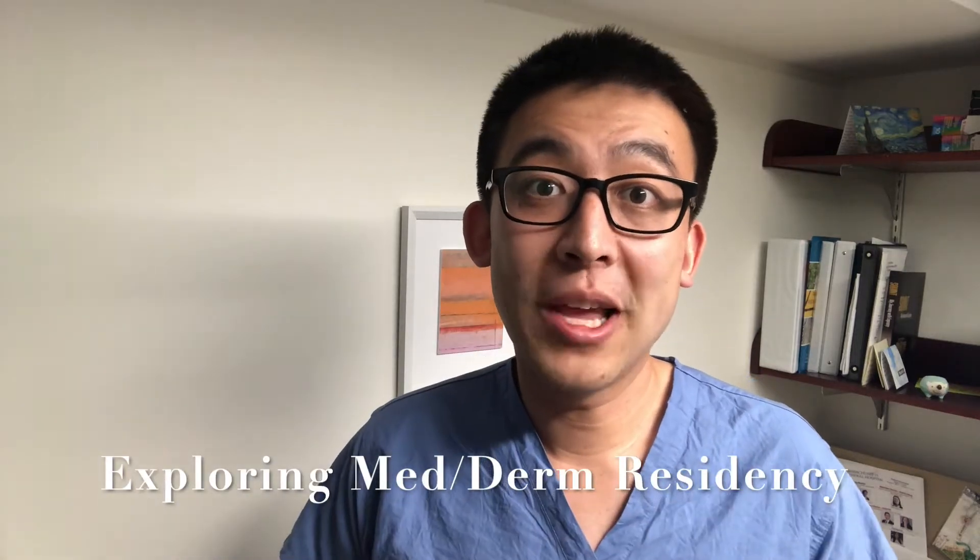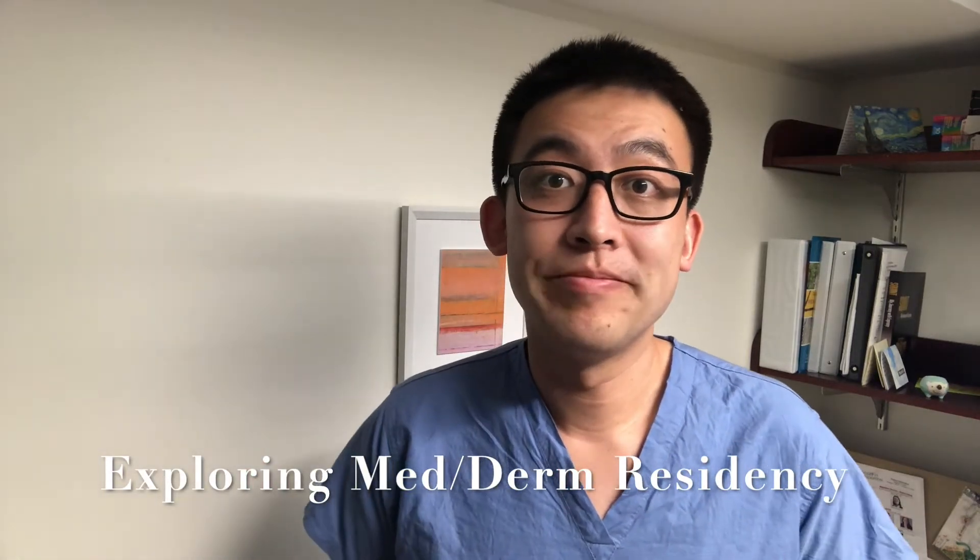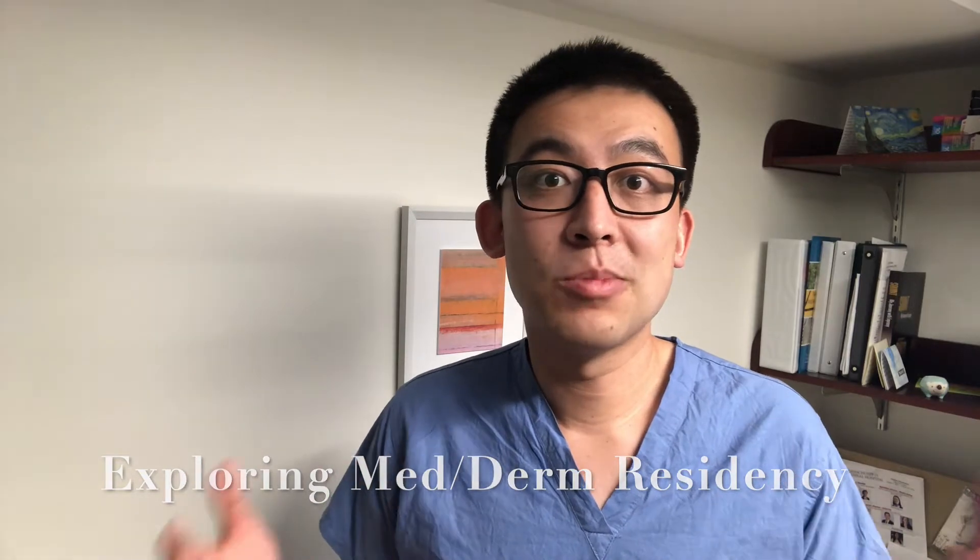Hi everyone. Today I want to help answer the question: why MedDerm? Maybe you've noticed that there are some programs that are combined internal medicine and dermatology programs, and you might be considering why you should apply to those programs as opposed to just a straight dermatology program or a straight medicine program.